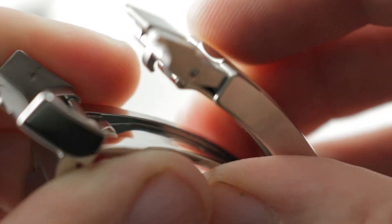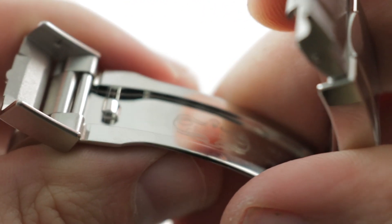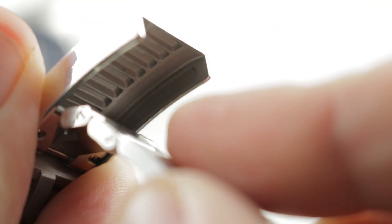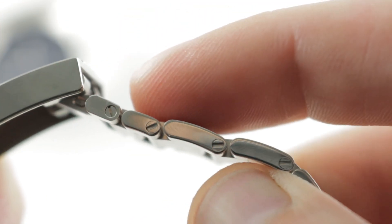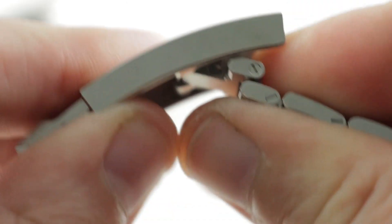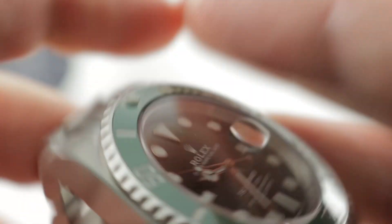Inside the clasp — milled out from the solid, far more substantial than the Ball clasp — there's a glide lock system. Pop open the glide lock and you have 20mm of adjustment in 2mm increments. You also have the ability to remove links in the bracelet; there's one half link in there. So you have quite a bit of sizing flexibility with the Rolex — the glide lock can be used more as a sizing adjustment mechanism than an all-or-nothing pull-out dive extension as with the Ball.